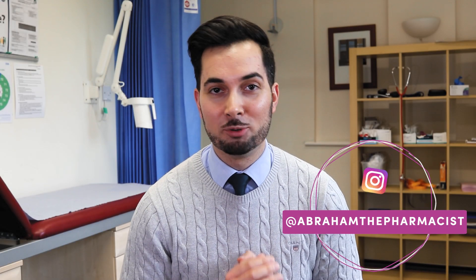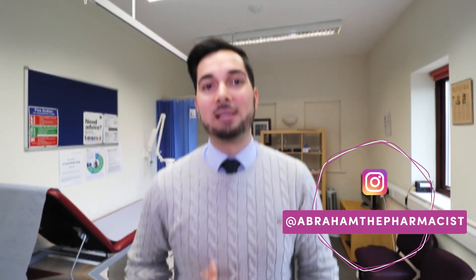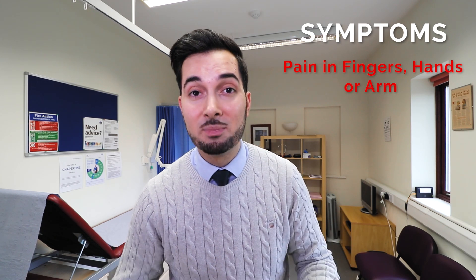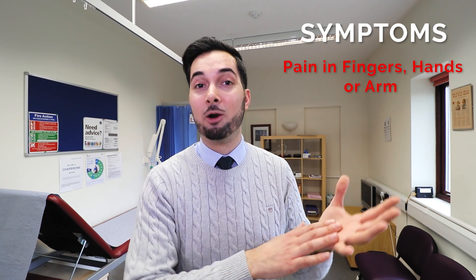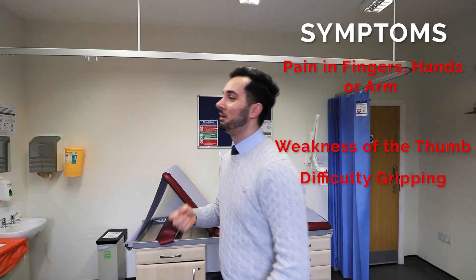In this week's video we're looking at carpal tunnel syndrome and what you can do at home to help treat it. Let's begin with the symptoms, which often include pain or ache in your fingers, hands, or arm. You can also have numbness of the hand, pins and needles, a tingling sensation in this area, weakness of the thumb, and difficulty gripping.